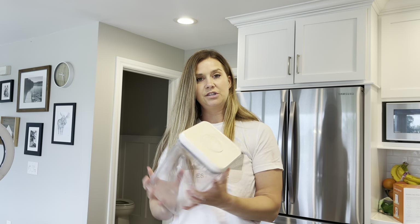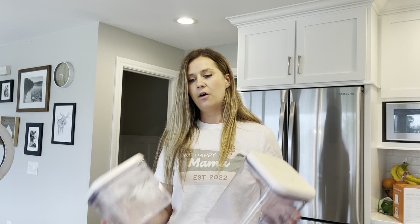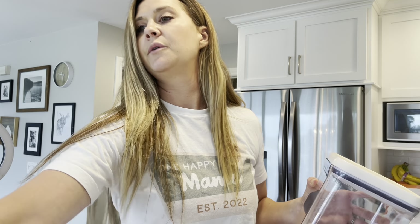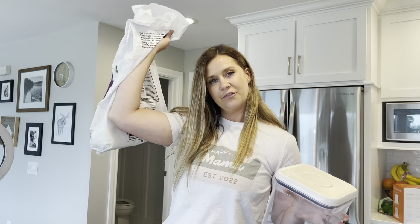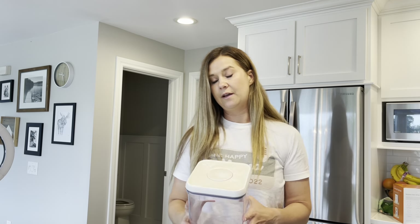Luckily I already have these containers — they're just disgustingly dirty. I'm going to clean them out and put the rice in them, and then maybe our pancake mix and see what else I can fit. I was able to clear out enough room to store some dry food, which I'm really excited about. So let's clean these and decant the rice into the pantry.